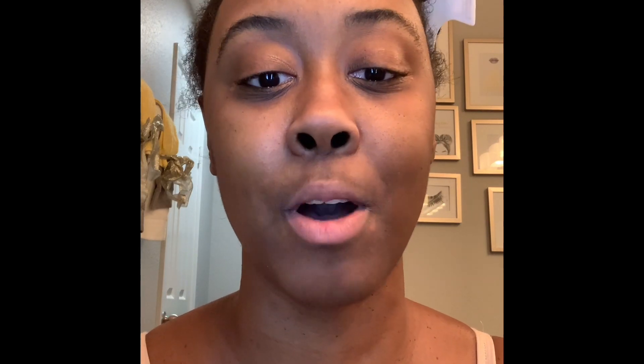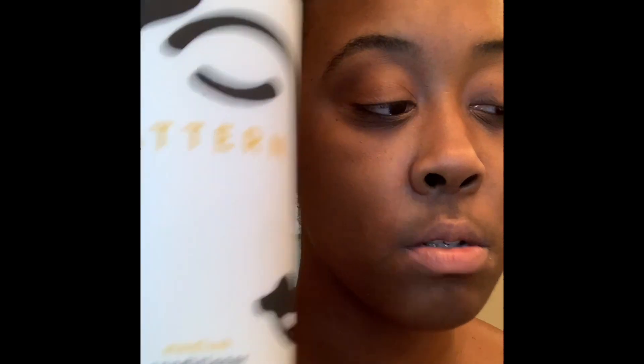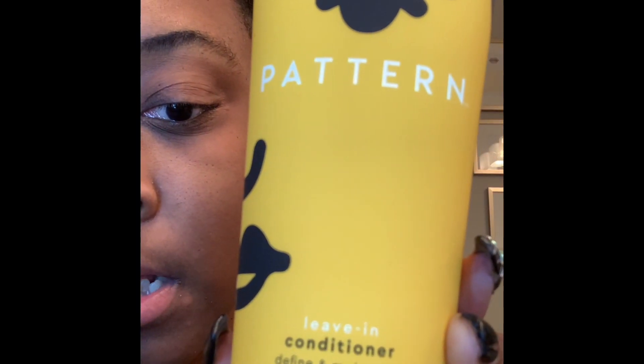From my initial review I said I was going to give it a try for myself even with all the mixed reviews. Today's the day — I need to wash my hair and I've had this product sitting for a while. I'm really hoping I got the right formula for my hair, because I heard that if you don't get the right intensity for your specific hair type it may not work. I got the hydrating shampoo, the conditioner for curlies, and the leave-in conditioner.